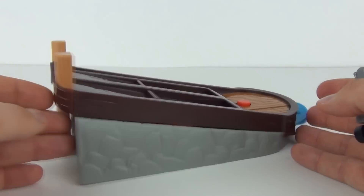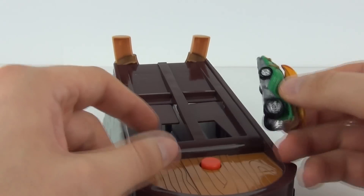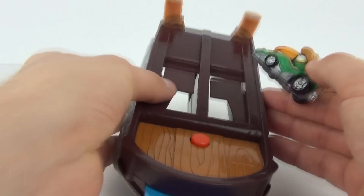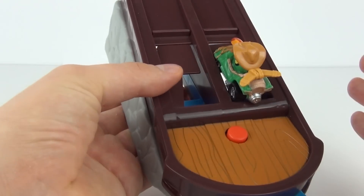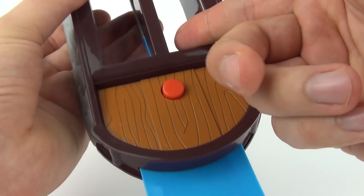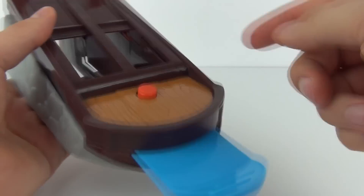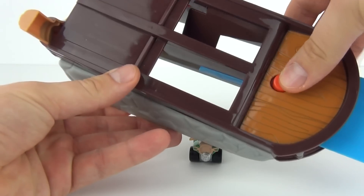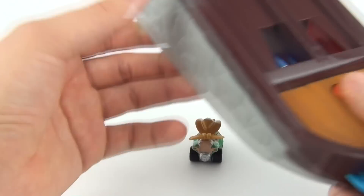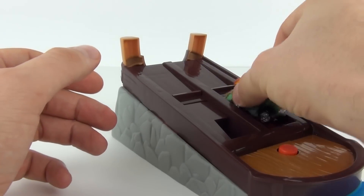Now the main part of the set is this launcher, which is really cool. You can have two cars on this. All you have to do is put your cars in this piece at the top, and when you put them in there they will be stable until you pull this back — and you can see that does open the doors and make the cars drop to the bottom. When you are ready to launch them, press this red button and that will fire that blue piece of plastic forward, shooting your cars off into the distance.